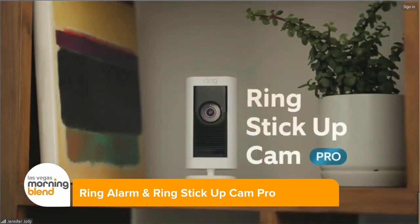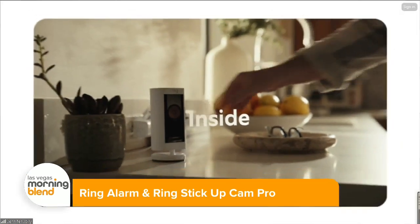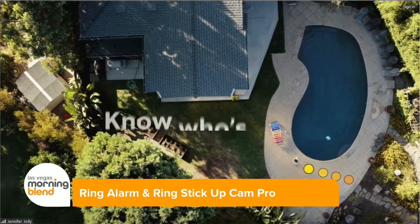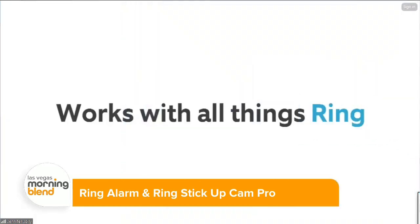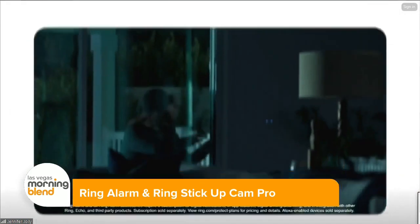This lets you monitor everything in and around your house with a handy, all-new, weather-resistant camera. It adds 3D motion detection using radar technology and a bird's-eye view to really capture everything that's going on — from the minute somebody steps onto your property and the whole path that they take. And you can watch it from anywhere. It works really well with all the other Ring devices.